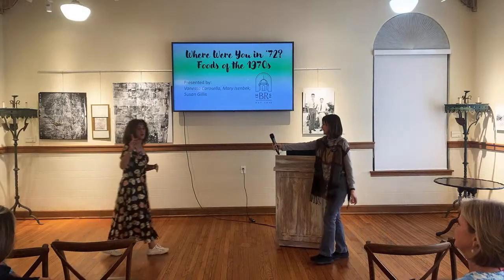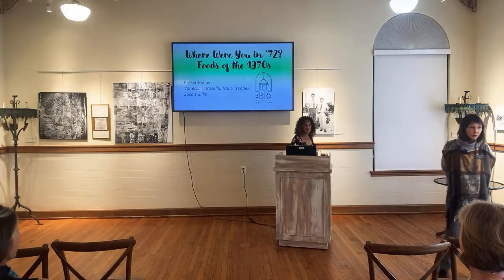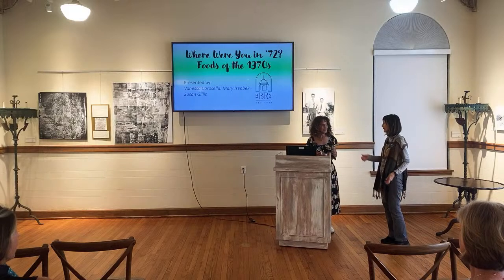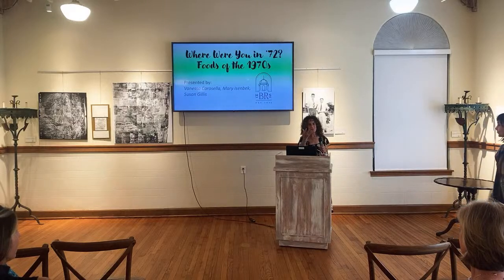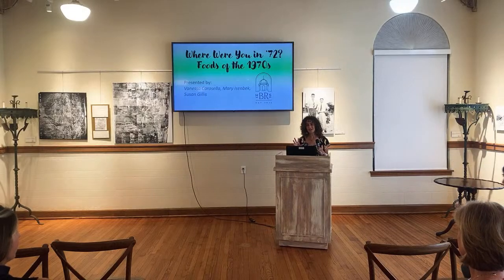Everyone has to eat Watergate salad — everyone must eat Watergate salad. The Watergate salad back there keeps getting bigger and bigger. It's growing because it's mini marshmallows, pistachio pudding, crushed pineapple — and I did make real whipped cream, I didn't use Cool Whip. So give it a little extra pizzazz. It's really delicious.